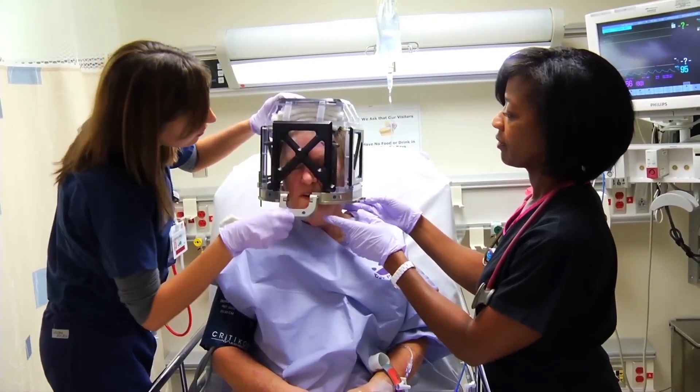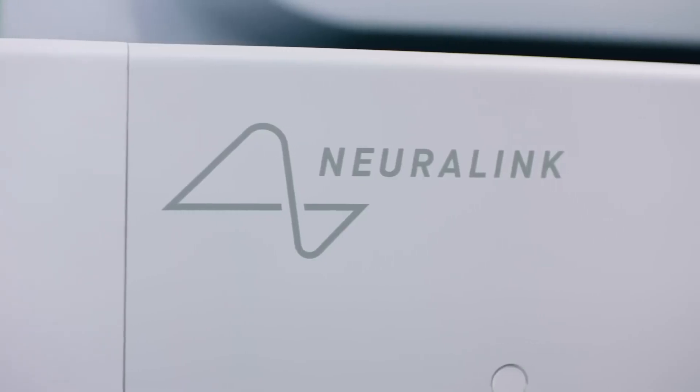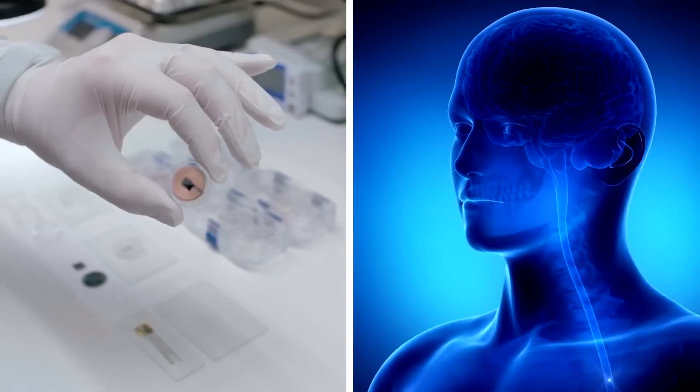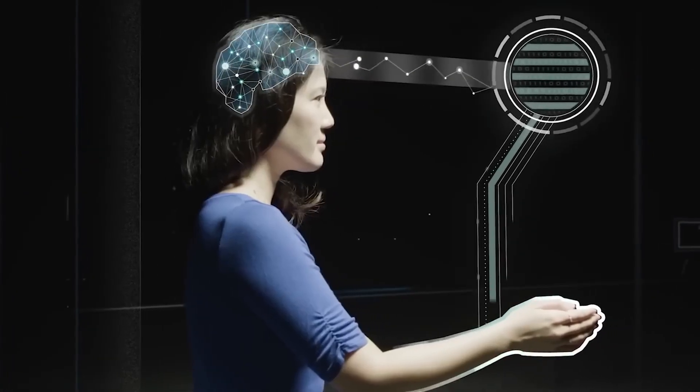Now, this in itself is quite fascinating, and Elon Musk's involvement makes this feat even more fascinating. The world is watching, waiting with bated breath to see what Musk has to offer this time around.